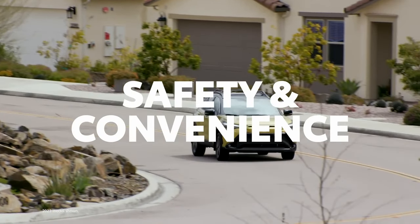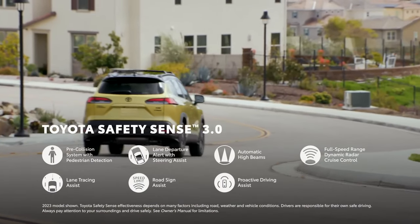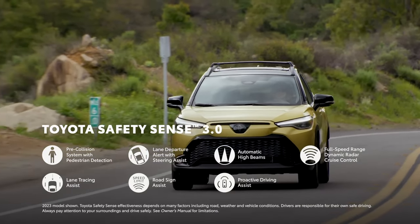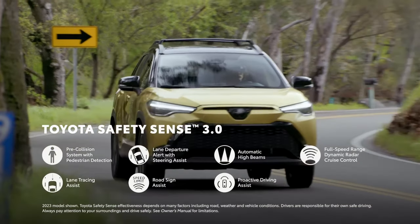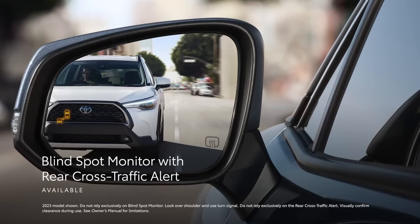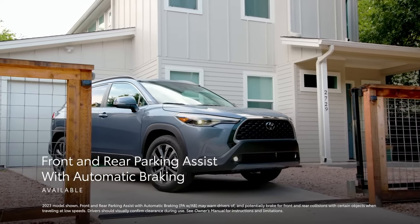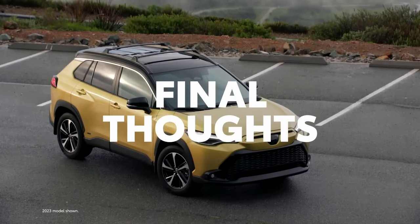The Corolla Cross's technology story extends to safety and convenience on long trips, featuring the latest driving aids and operational safety technologies. Every variant comes standard with Toyota Safety Sense 3.0, which includes forward collision detection with pedestrian detection, lane departure warning with steering assist, automatic high beams, lane tracing assist, road sign assist, and active driving assist. Furthermore, an available blind corner sensor with reverse pass warning helps alert the driver to vehicles passing on either side, while front and rear park assist with automatic braking makes maneuvering in tight spaces easier.